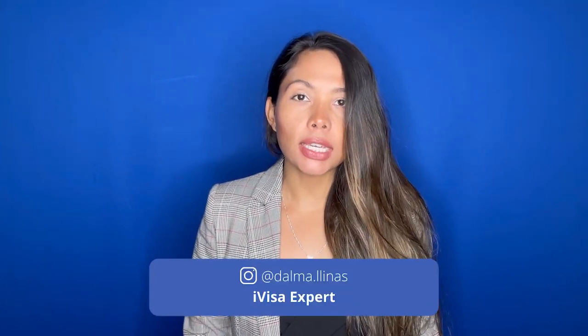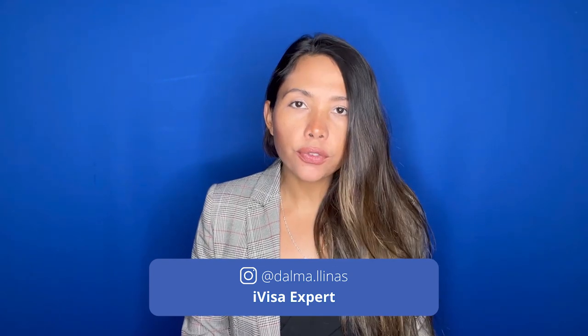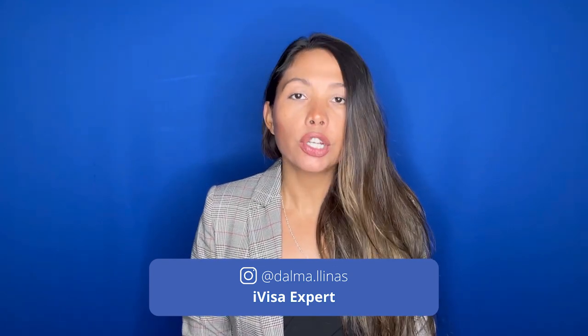I'm Dalma, and for anyone visiting Turkey, this video will cover all the latest travel restrictions and how to fill out the Turkey Passenger Locator Form.